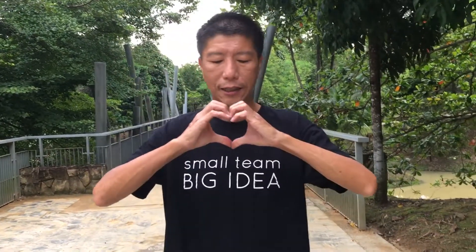Thank you guys for watching my video. I hope you'll subscribe if you haven't, and press the bell. Thank you so much. Hope to see you again. Thank you.